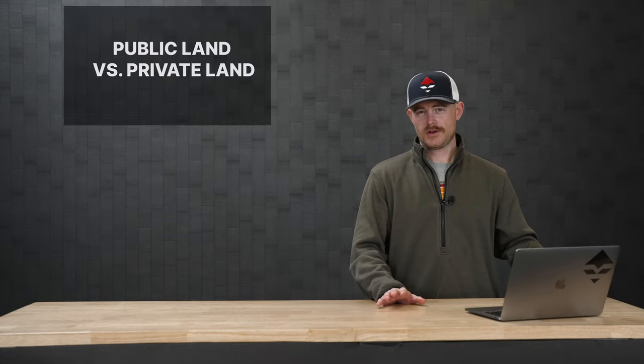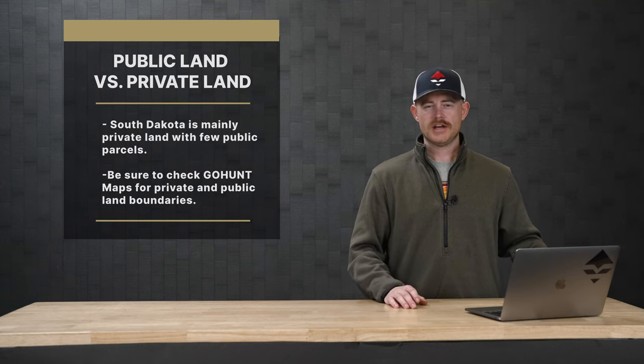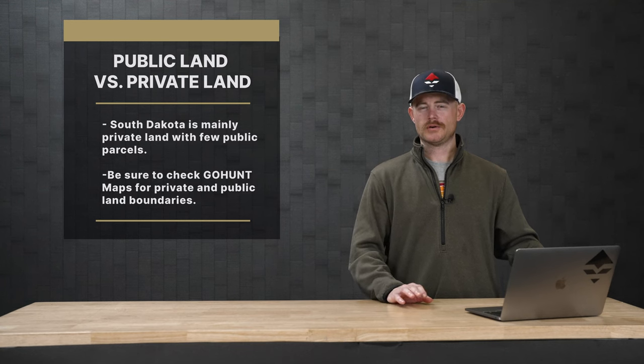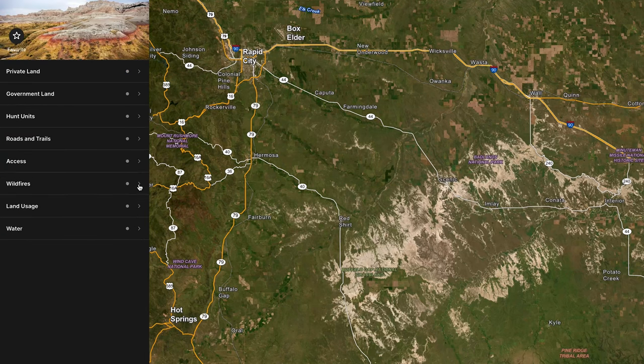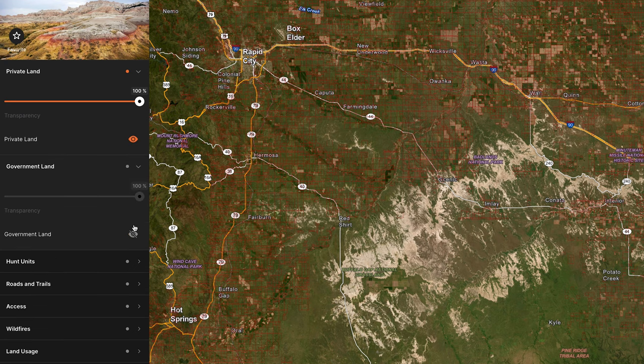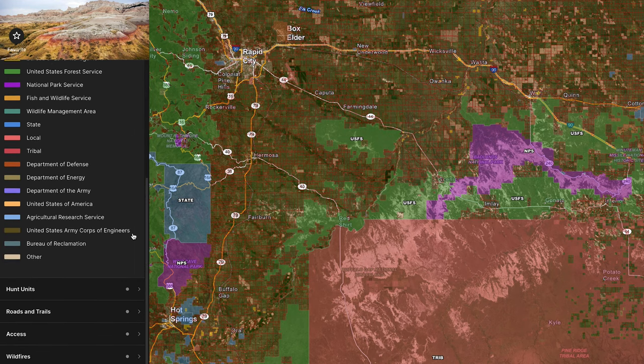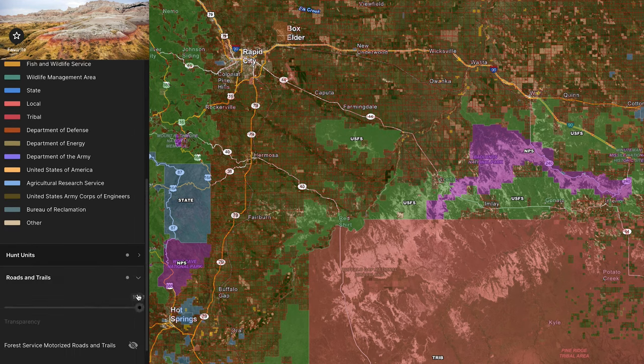Just like North Dakota, there's a lot of private land in South Dakota — and probably less public land than North Dakota. So be cautious of that when you're planning to apply for these hunts. Really dive into your maps, do a lot of research on roads, access, and private landowners. Knocking on doors does help in states like that — there are a lot of friendly landowners in that part of the country, so don't be shy about asking for permission.